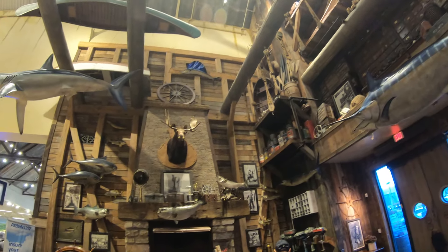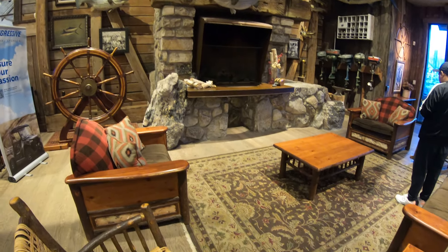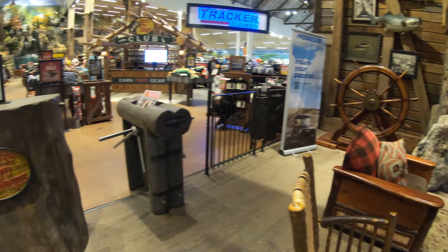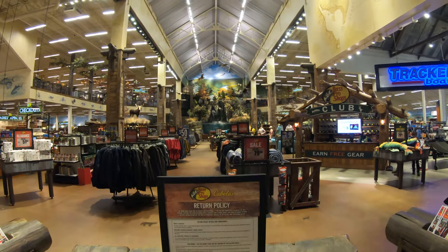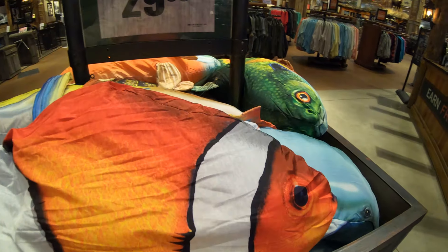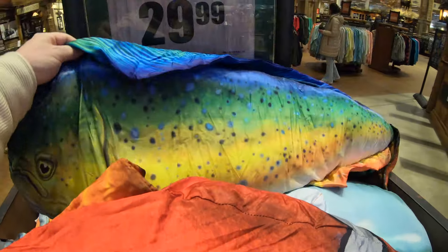Now I know we just walked into the store, but I really wouldn't mind this as my own personal living room. This is what I'm talking about — you don't need to hunt or fish or camp or whatever to come to Bass Pro Shops. Just look at these pillows! I think every house needs at least one thrown on the bed or on a sofa somewhere — well, at least I do.